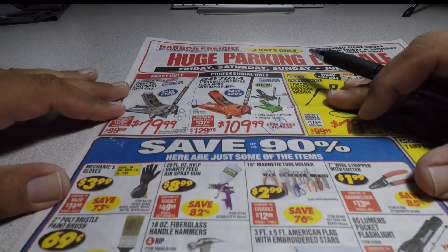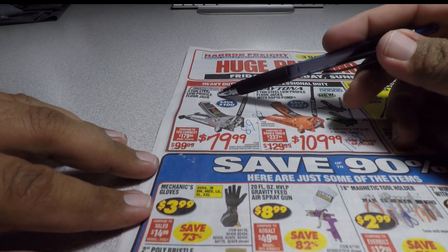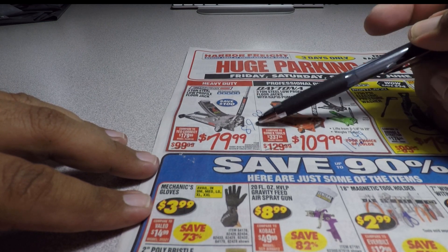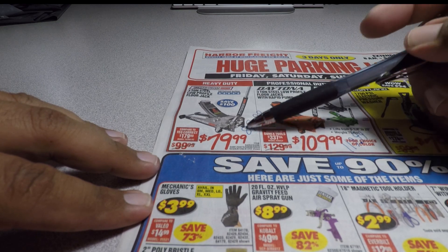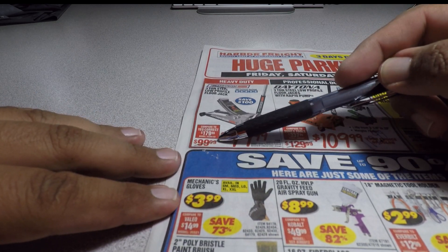The first item is the heavy-duty 3-ton low-profile floor jack for $79.99 — that is a great deal. The current coupon price is $89.99, so that's $10 off the coupon, and it's regularly priced at $100.